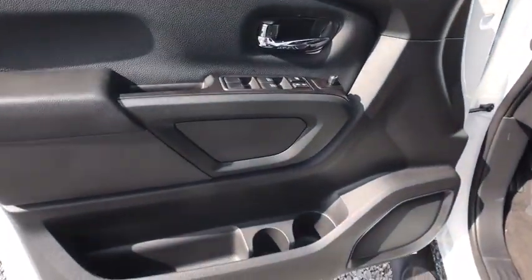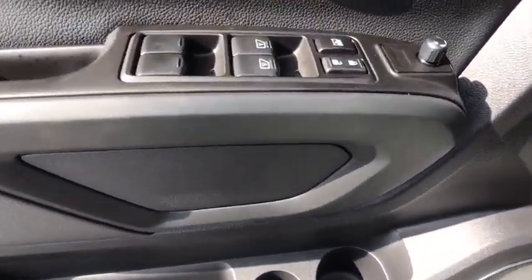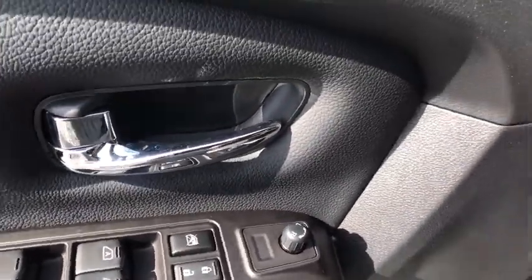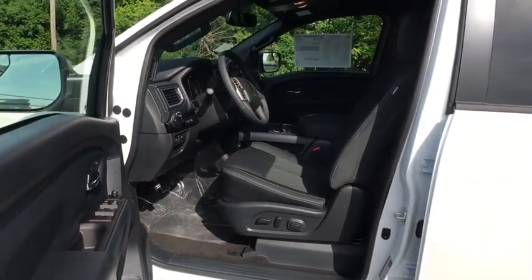Four-wheel drive, aluminum wheels, four-wheel disc brakes, keyless start, cruise control, rear defrost, AM FM stereo radio, CD player, security system, power windows.